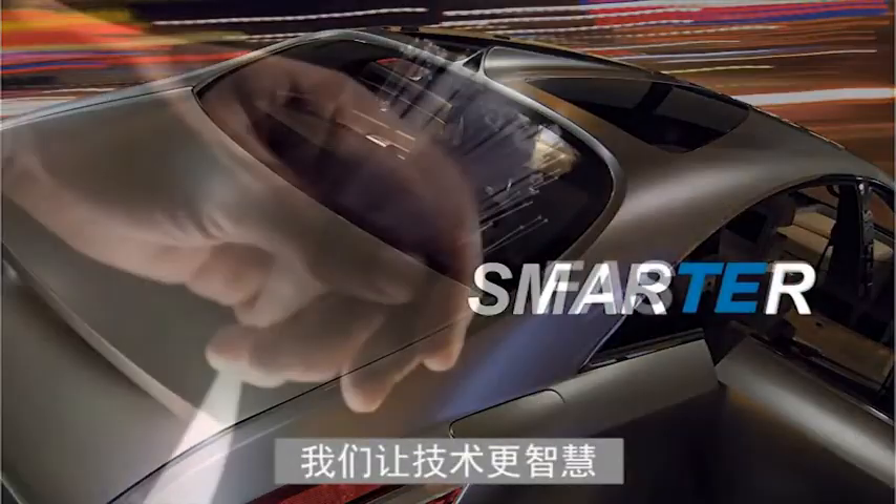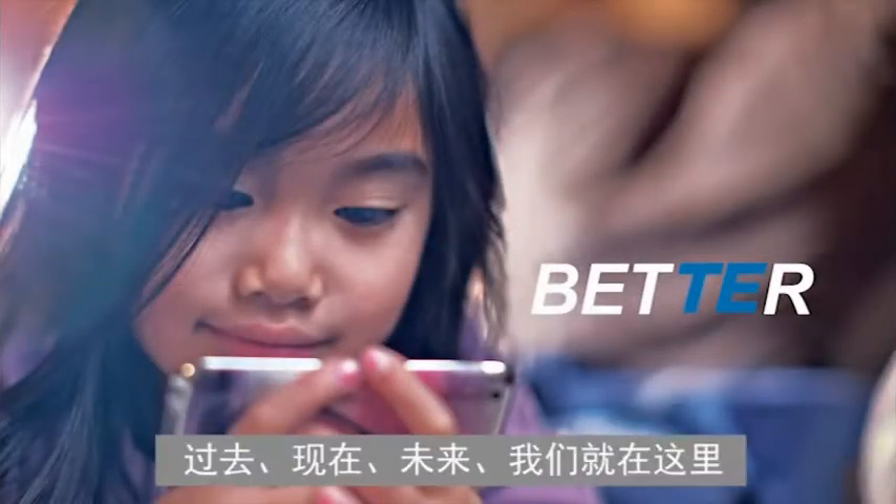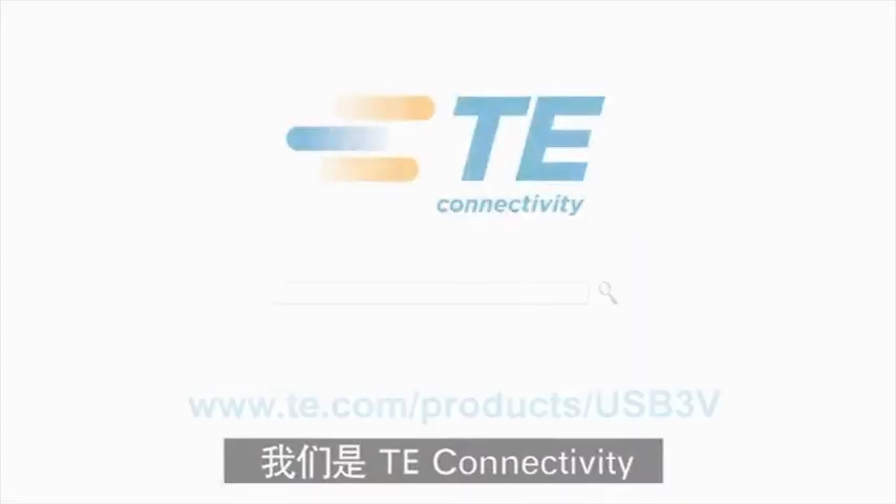If it needs to be smarter, faster, better, we're in it. We are TE Connectivity.